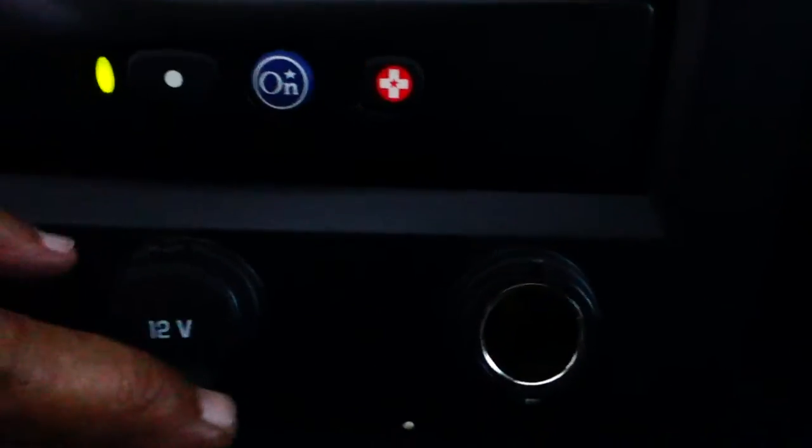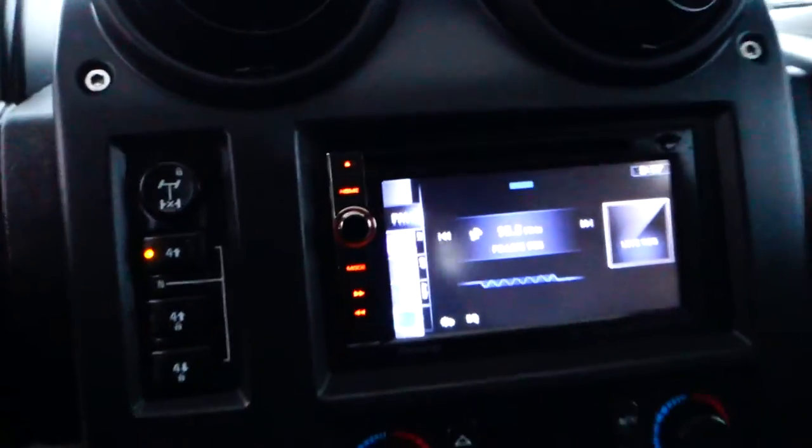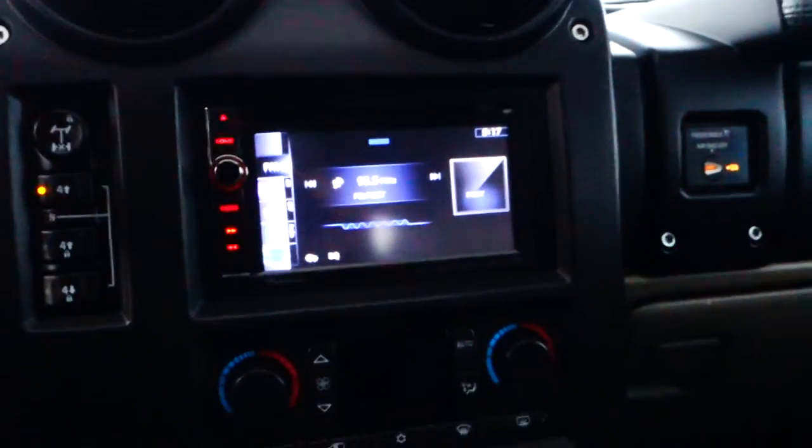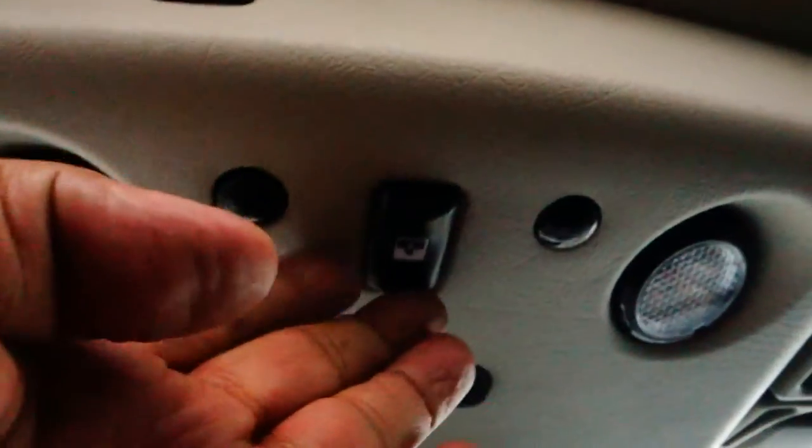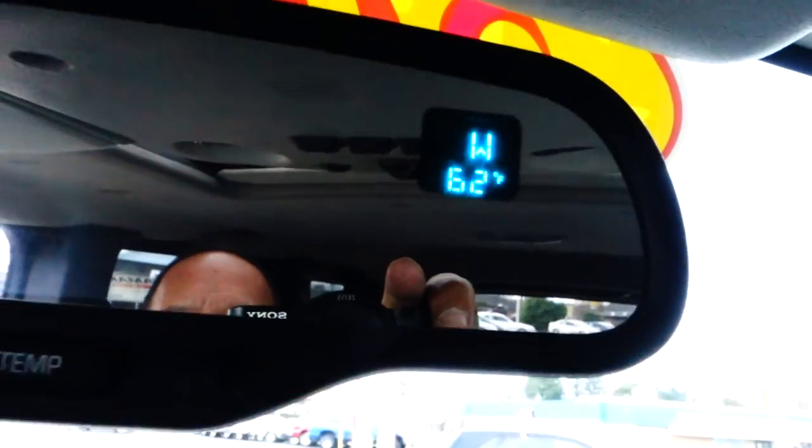There are three 12-volt plug-ins right there. This also has a CD changer. In here is just a compartment for anything you want to put away out of sight. Up here is where your controls are for the moonroof. And on your rearview mirror it shows you compass and exterior temperature.